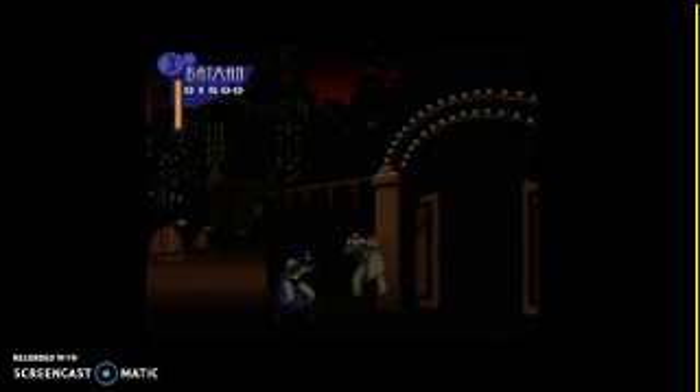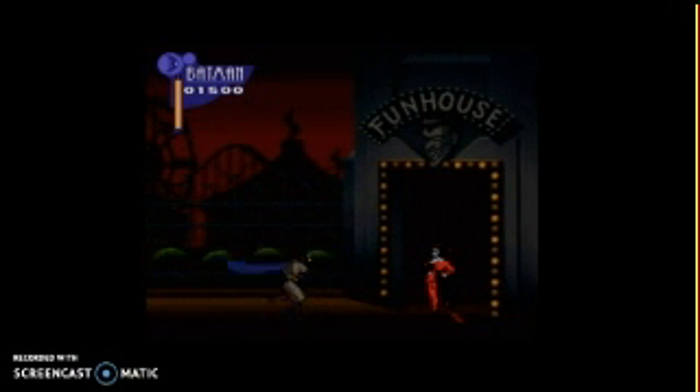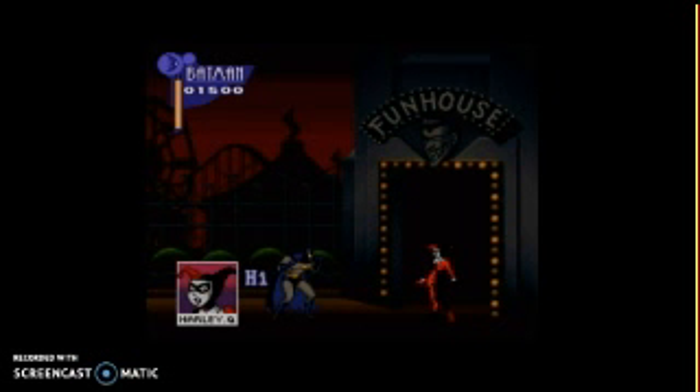The thing that holds this game back is the Genesis version, because it really sucks for us. But The Adventures of Batman and Robin on SNES — if the Genesis version didn't exist, or the Genesis version was the same thing as this, then this game would be great.